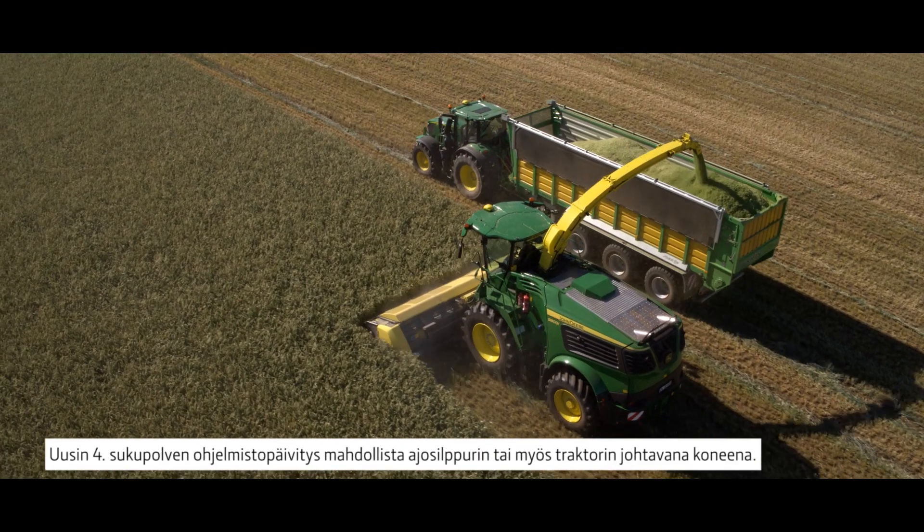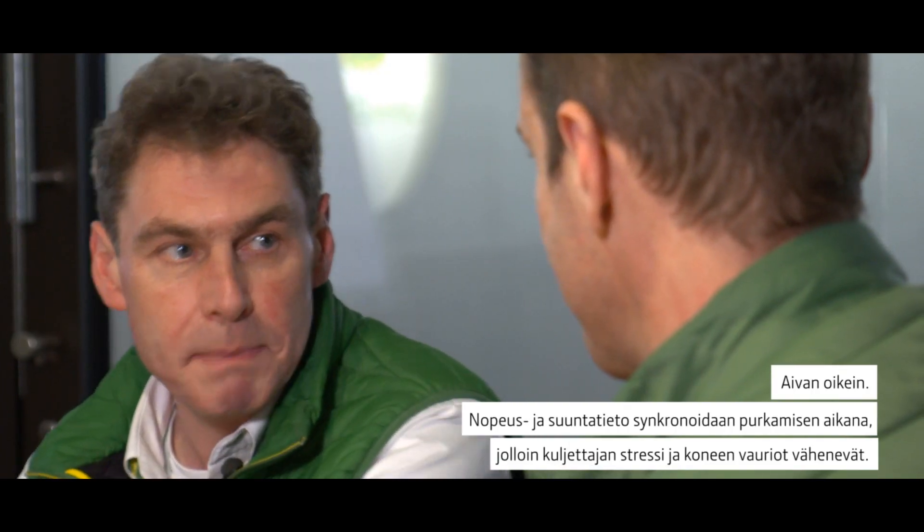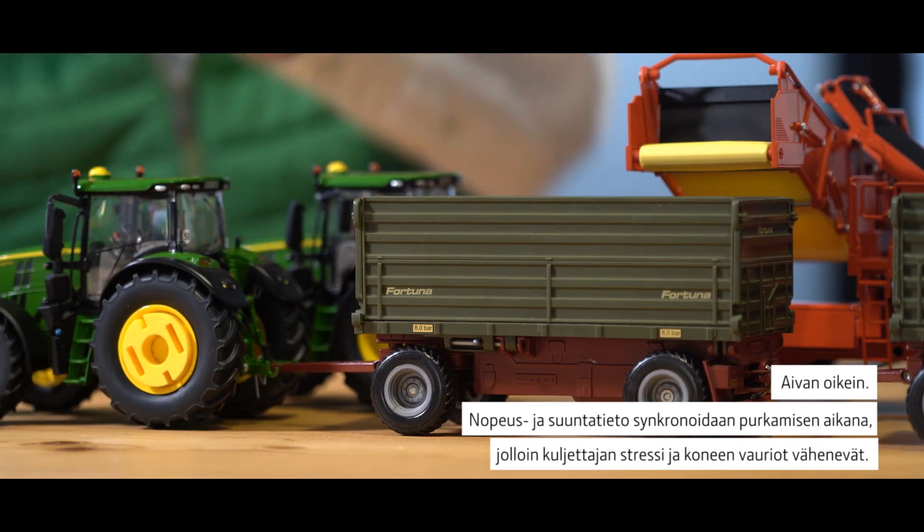With the latest Gen 4 software update, a forage harvester or even a tractor can be the leading machine. That sounds very interesting. This could be very beneficial during my potato harvest. Exactly. Speed and heading information are synchronized during unloading, which leads to less operator stress and less meshing damage.